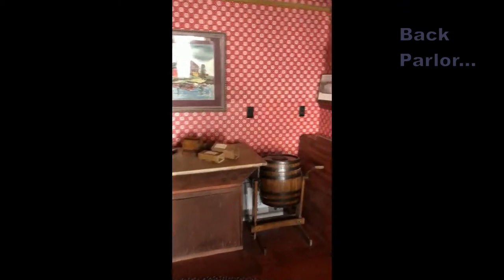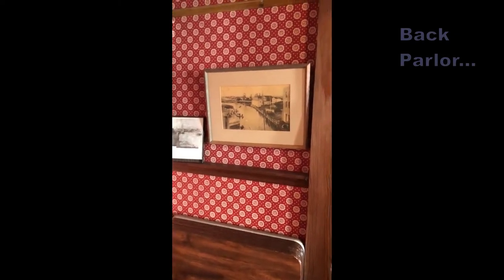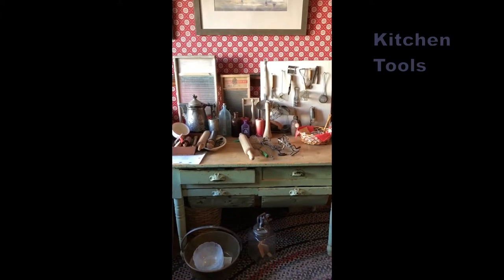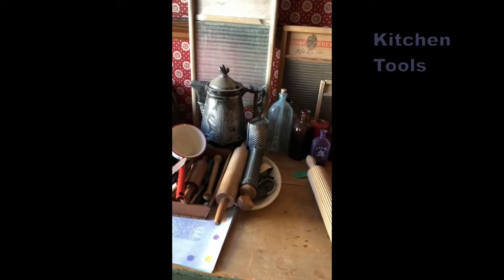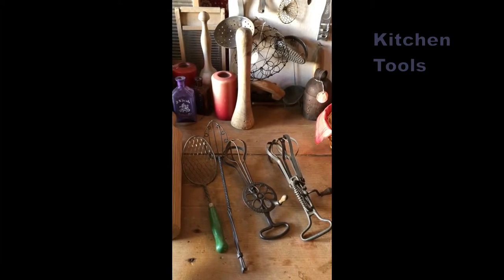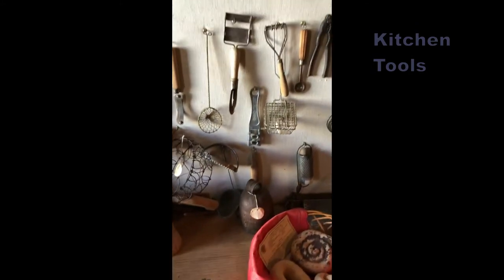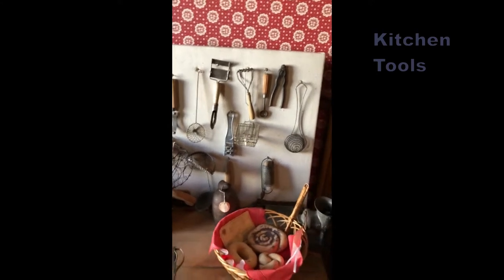On the wall are early photographs of Redwood City. Although this was not the kitchen, we have a wonderful collection of antique kitchen tools. Do you have any of these at your house? Maybe you have a rolling pin, or a hand mixer, maybe a bean shredder, maybe a whisk, or a soap saver, or maybe a meat grinder.